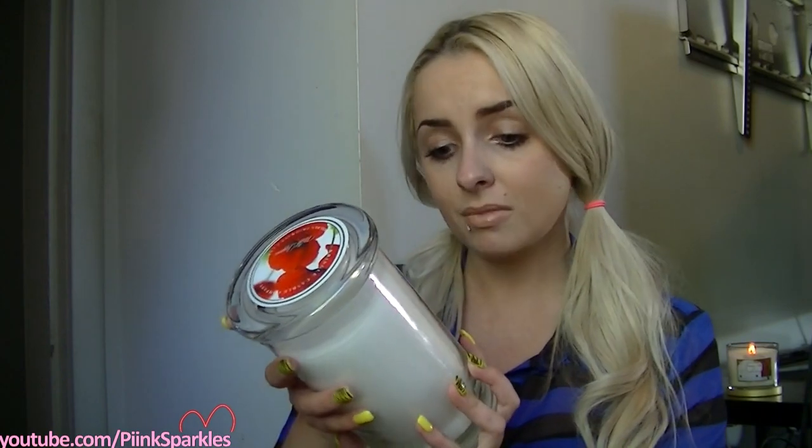The next one here is Wild Poppies. The only thing so far is these lids are really hard to get off. It smells exactly like flowers — like fresh flowers, not like a flowery scent, but like an exactly fresh-picked flower. I don't like the smell of fresh flowers, I don't know, is that weird? So if you like fresh flowers, you'll probably like this one.